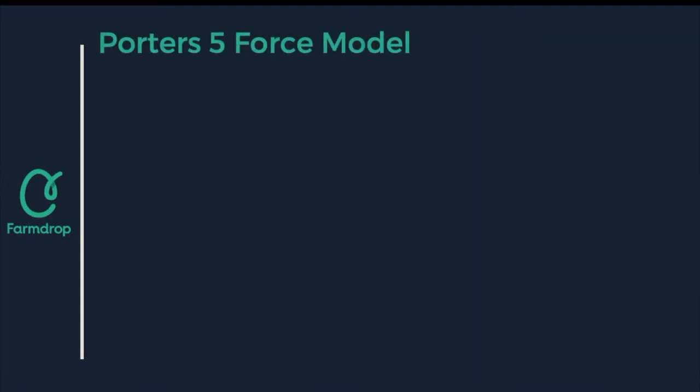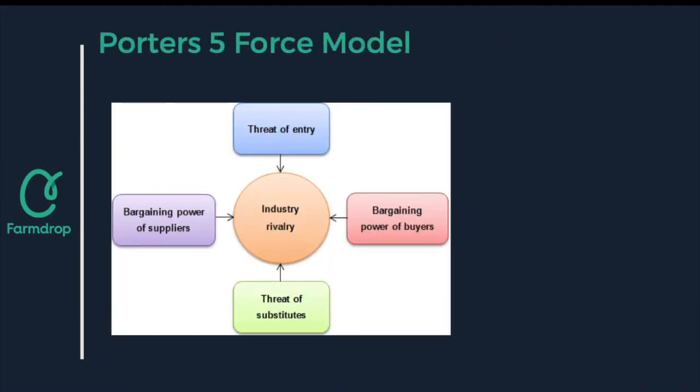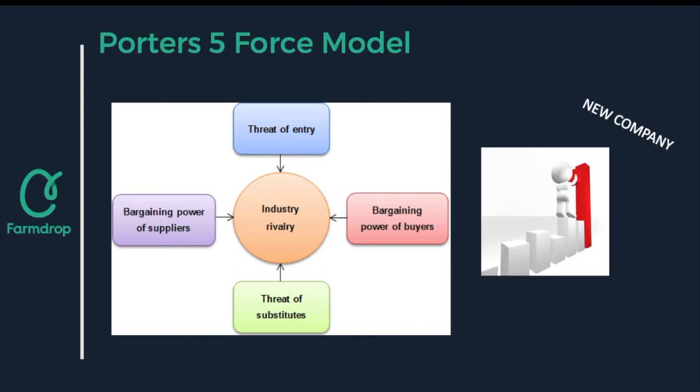Porter's five forces model includes threats of entry, bargaining power of buyers, threat of substitutes, and bargaining power of suppliers. The way FarmDrop benefits is by knowing the strengths currently in the market and how to defend against competitors and new entrants to the market.